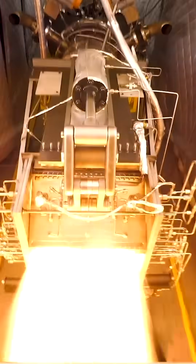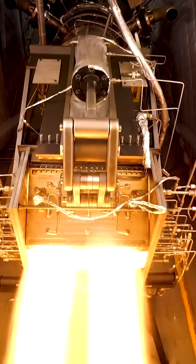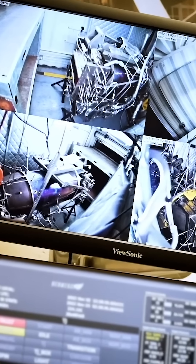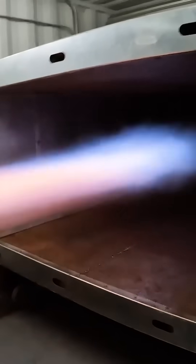Despite the fact that the technology of hypersonic engines is complex and requires solving many technical issues related to cooling components at very high temperatures, the engine of Godzilla copes with all the challenges.